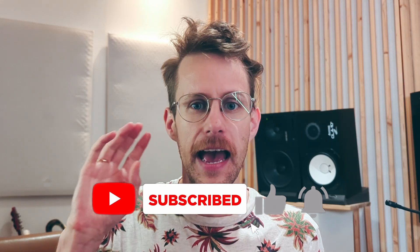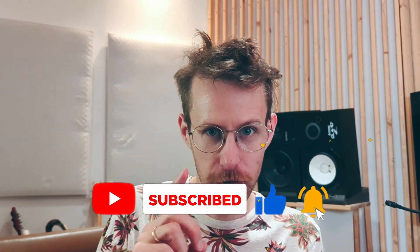Alright, quick pause. If you're finding this breakdown useful and if it's helping you decide if Spectralayers is for you, do me a solid and hit the like button. It's a huge help and lets this tiny channel reach more people just like you. And make sure you're subscribed so you don't miss the next video.